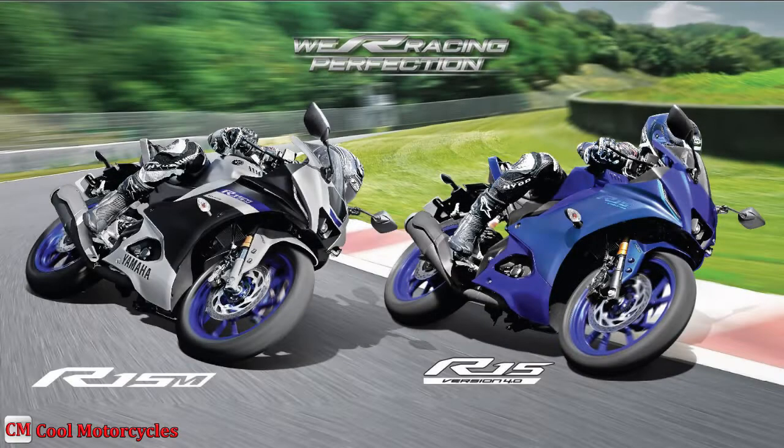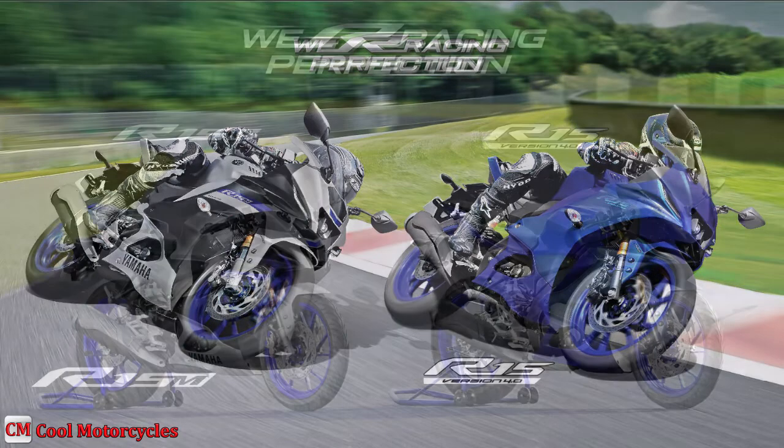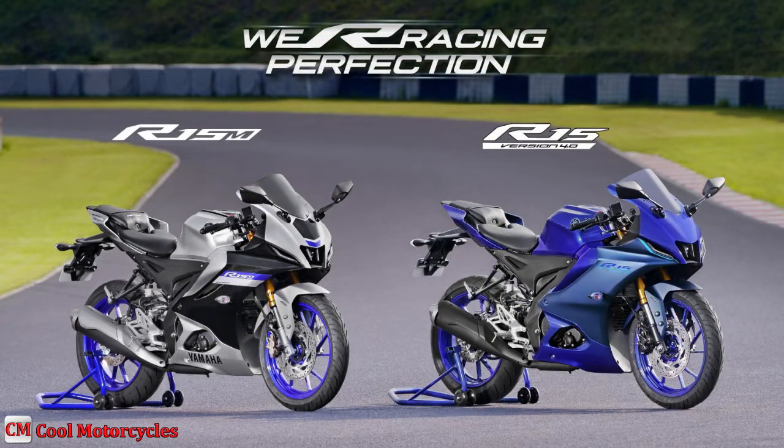The racing flagship variant called YZF-R15M is also available. The R15M takes the racing quotient to the next level with stunning new graphics, a 3D emblem, and a special seat.